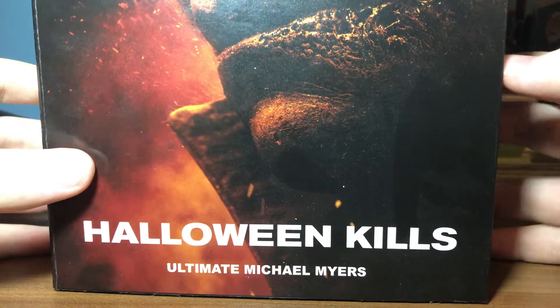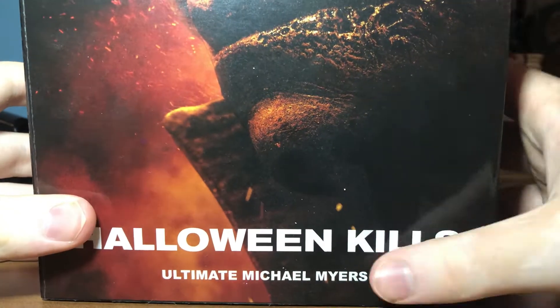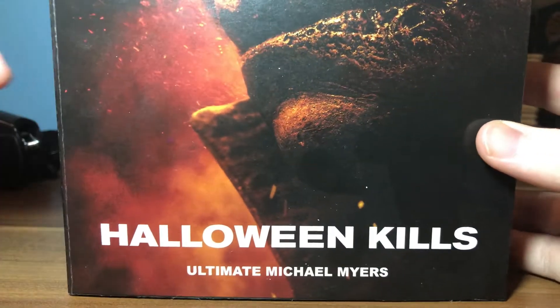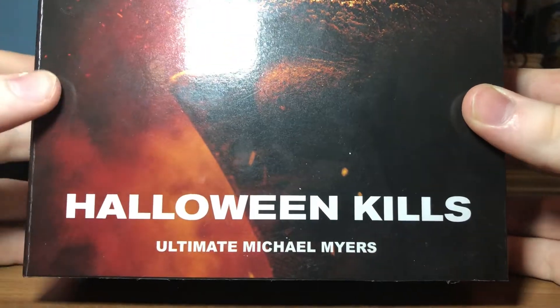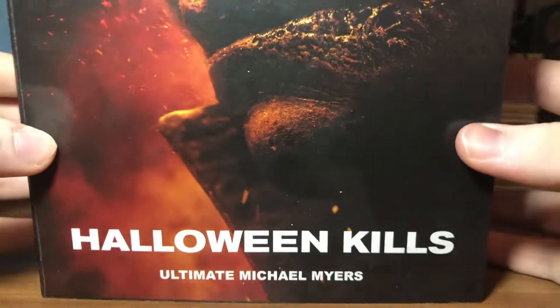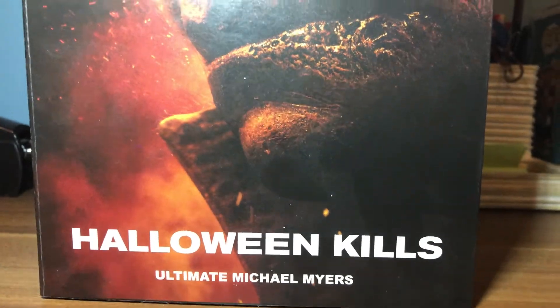I keep all my boxes in either my closet or under my bed. When I get a new figure, it doesn't just go with NECA — it goes with all the other figures I buy. You can see it says 'Halloween Kills' down here — 'Ultimate Michael Myers Figure.' This is awesome, it's a very cool and very evil-looking box with Michael Myers on it.